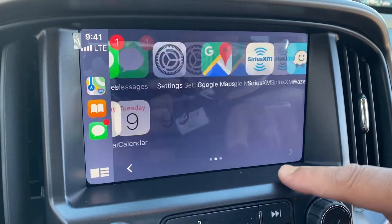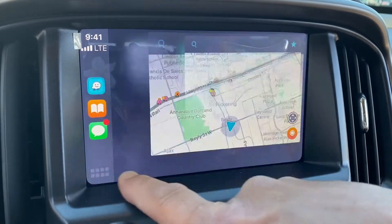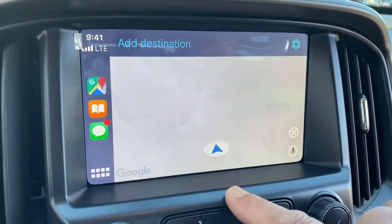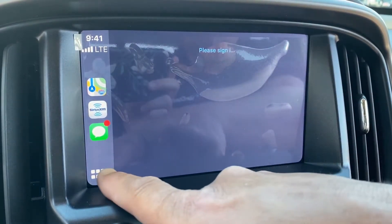Now for the navigation apps — you can use Waze, Google Maps, and more. If you have a SiriusXM membership, it's at the touch of a button.